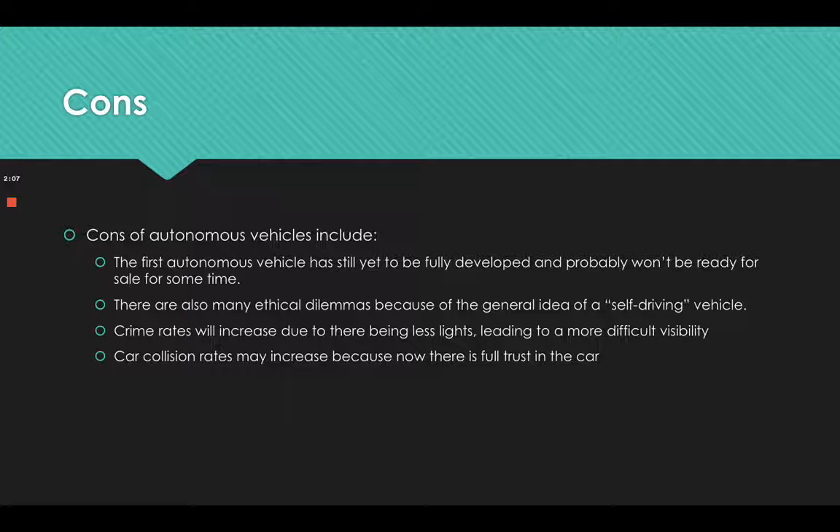Some cons are that the first autonomous vehicle has still yet to be fully developed and probably won't be ready for sale for some time. There are also many ethical dilemmas because of the general idea of a self-driving vehicle. Additionally, crime rates may increase due to less lighting and reduced visibility, and car collision rates may increase because there is full trust in the car rather than the driver.